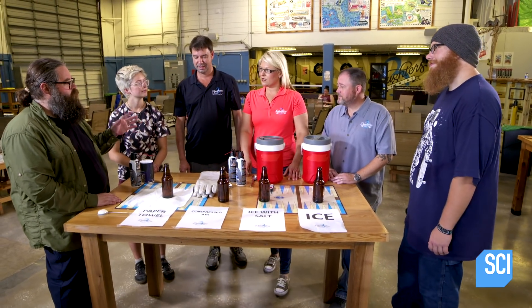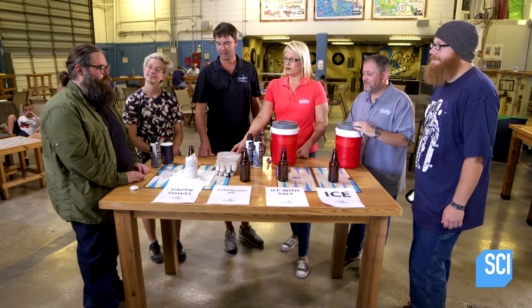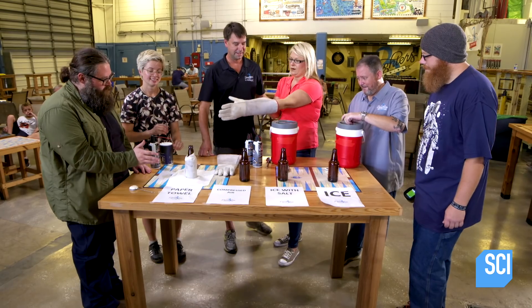What is the ideal temperature to serve these beers? About 38 degrees. Here we go — three, two, one, begin chilling your beers.